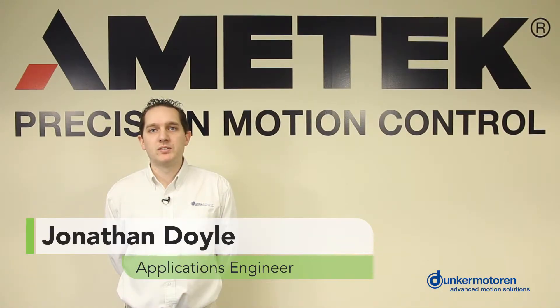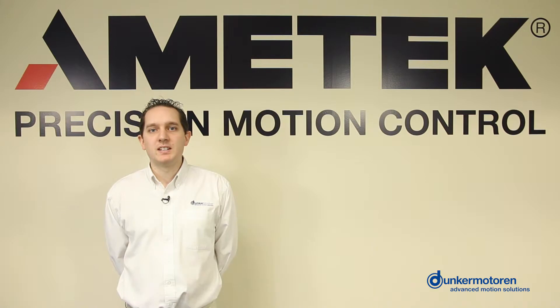Hello, my name is Jonathan Doyle and I'm an applications engineer for Dunker Motor USA. Today we are going to demonstrate solar tracker motors with integrated electronics and feedback device with onboard CanOpen field bus.